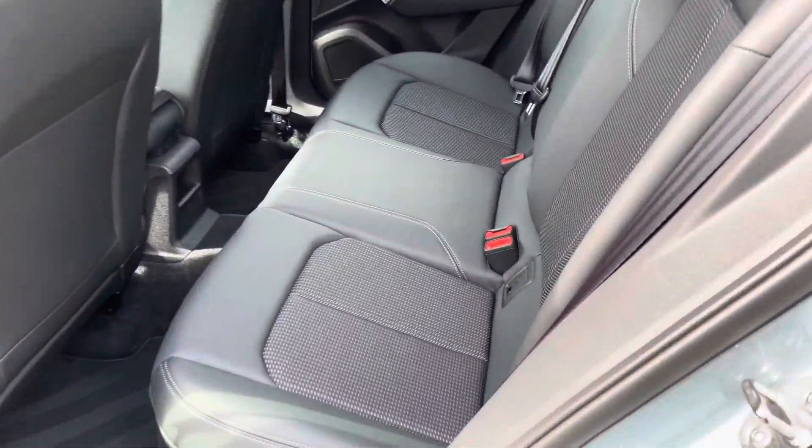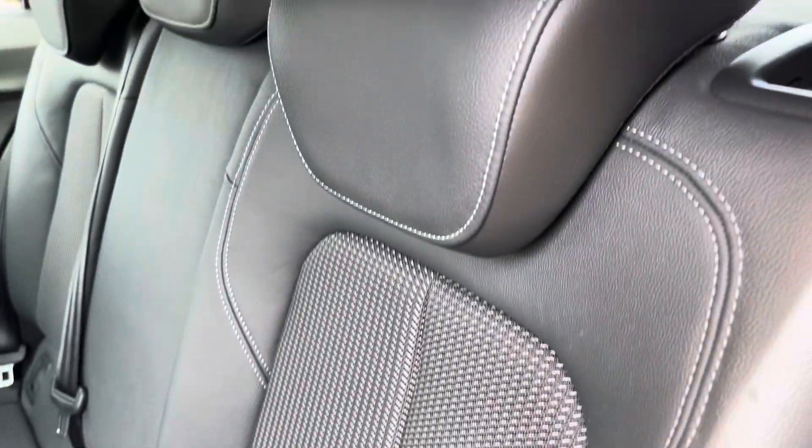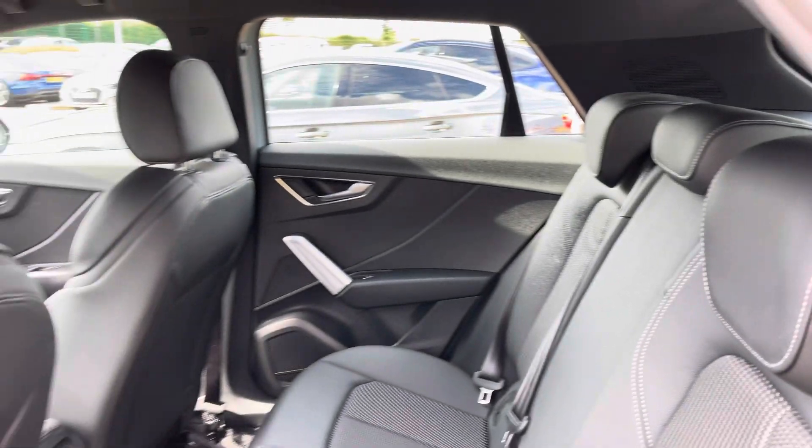Taking a look inside the back, we've got three spacious seats. The outer two come with ISOFIX points, making them perfect for child seats. Those rear seats also fold 60/40, so you can get those larger and longer items through the back very easily.